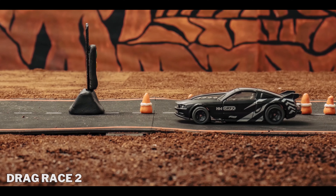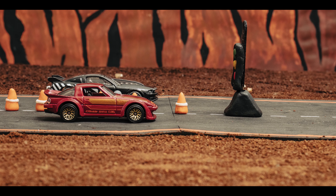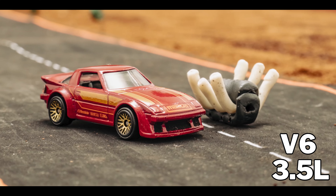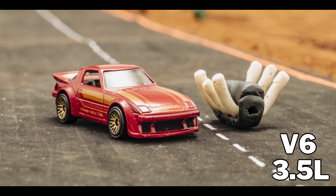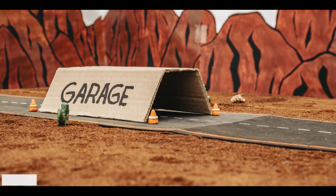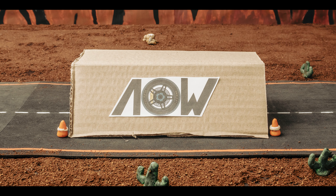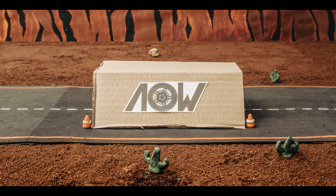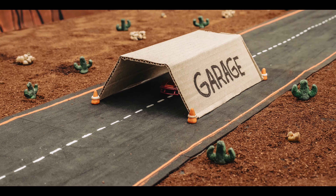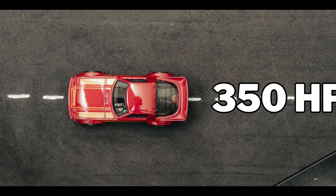I'm really excited to kick off this second race. But before we get started, I promised you a little surprise. Can you guess what it's all about? That's right! It's a brand new 3.5-liter V6 engine for the Mazda RX-7, and I'm about to install it in my special garage. Here we go! Now, this beautiful Mazda has the capacity to generate 350 horsepower.